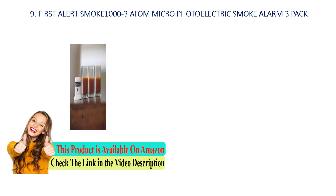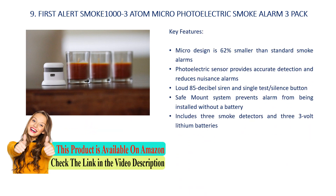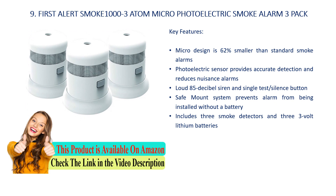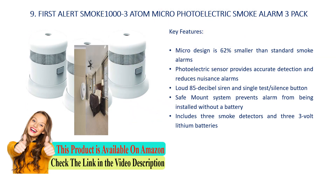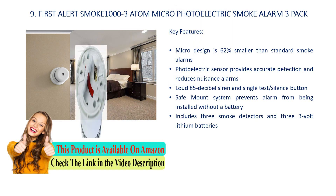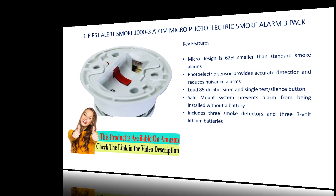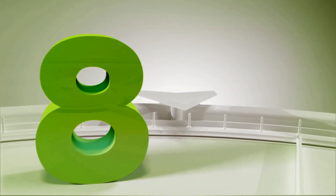Number 9: First Alert SMOKE1000-3 Atom Micro Photoelectric Smoke Alarm 3 Pack. Key features: micro design is 62% smaller than standard smoke alarms. Photoelectric sensor provides accurate detection and reduces nuisance alarms. Loud 85 dB siren and single test silence button. Safe mount system prevents alarm from being installed without a battery. Includes 3 smoke detectors and 3 three-volt lithium batteries.